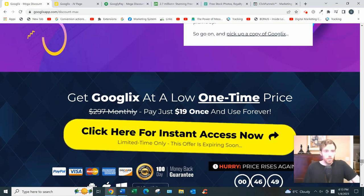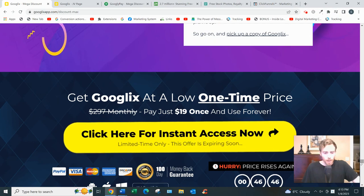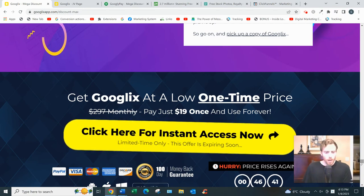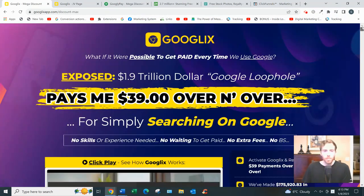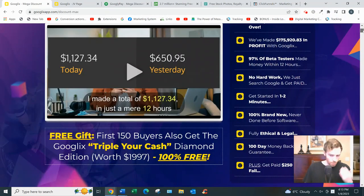It also allows you to post on different social media platforms like Facebook and Instagram, which you could do manually without GoogleX - but I guess it's convenient to have everything in one dashboard. It also lets you search for products on Warrior Plus, JVZoo, ClickBank, and other platforms, though you could just go to those websites manually and search that way. It also has a feature where you can search for images and videos that other people have created that you can use as your own.